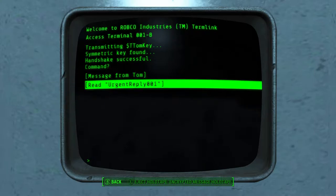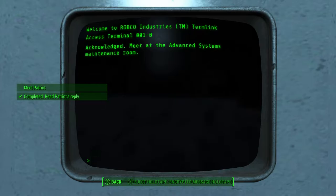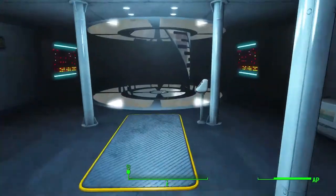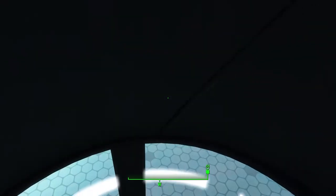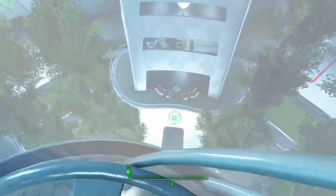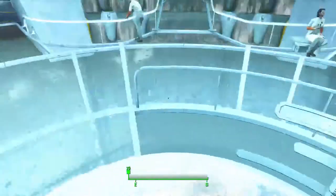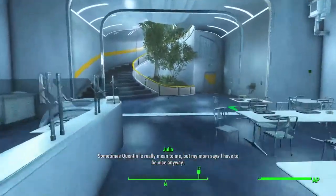Read urgent reply 001 — acknowledged, meet at the advanced systems maintenance room. We have made contact with the one and only Patriot! The elevator is taking forever, but we're almost there. Now we gotta go and find this Patriot individual.